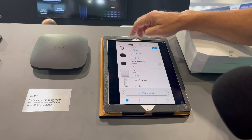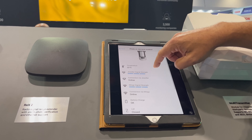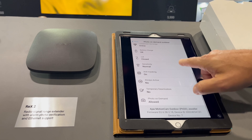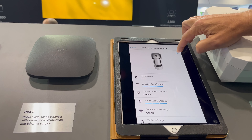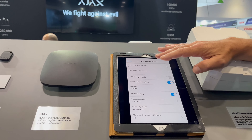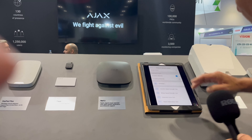When you scan it, you get something like this — you can see the status of the device and everything on it. For the installer, they just go here and set it up. You can let them do whatever you want. So we're going further.